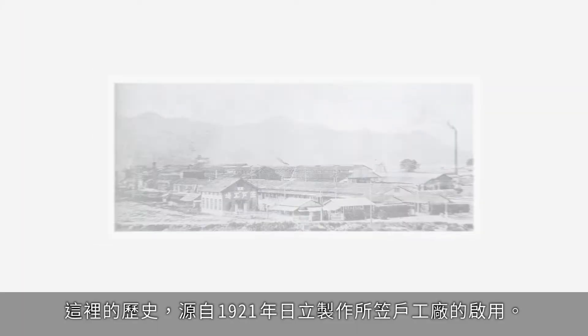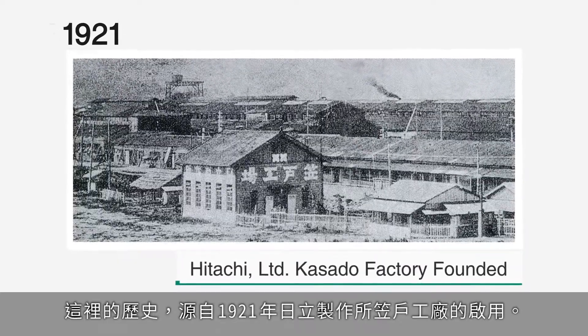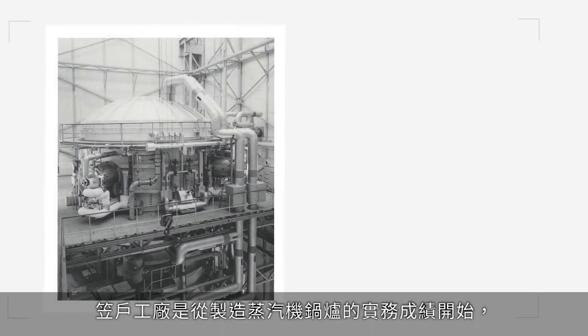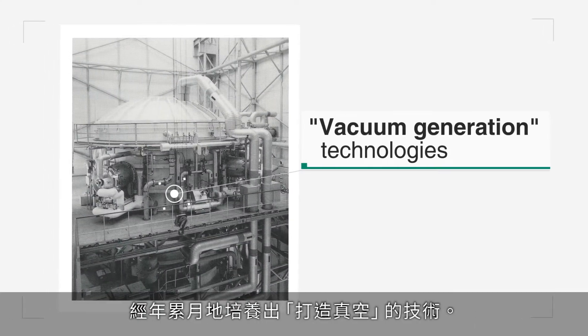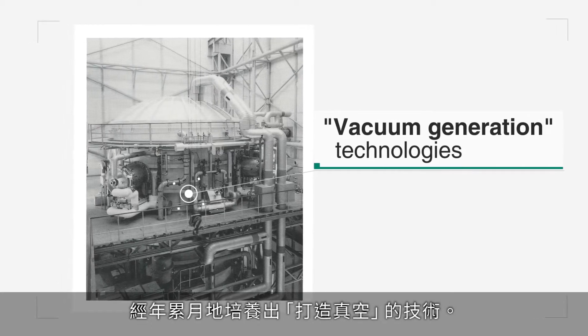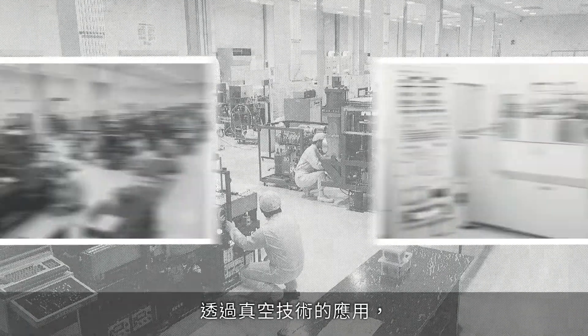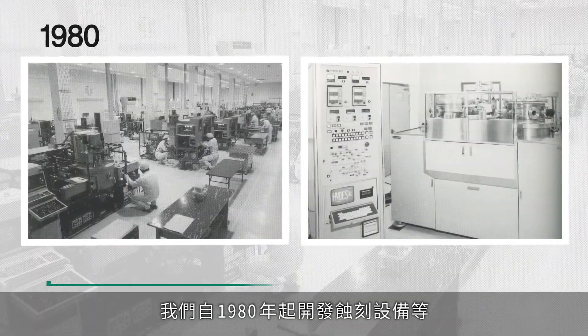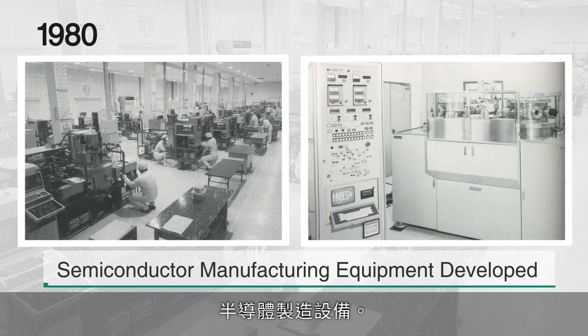Our history begins with the founding of the Hitachi Limited Casado Works in 1921. Starting with its success in manufacturing steam engine boilers, Casado Works has cultivated technologies for creating vacuum systems for many years. Through the application of those vacuum technologies, we began development of semiconductor manufacturing equipment starting with Etch Equipment in 1980.